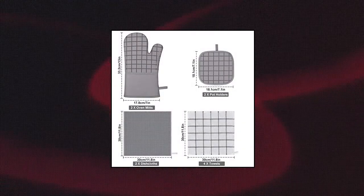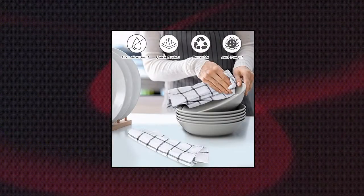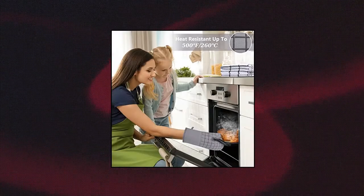May Owner Oven Mitts and Potholders Set with Kitchen Towels and Dishcloths — 12-piece Kitchen Accessory Sets: 2 oven mitt sets, 2 potholders, 4 premium kitchen towels and 4 kitchen dishcloths. 500°F heat resistant and anti-slip design. Extra long oven mitts and hot pads sets are made of pure cotton, polyester and silicone, heat resistant up to 500 degrees Fahrenheit (260 degrees Celsius). Designed and tested by chefs, these durable ultra-grade silicone oven mitts offer superb heat resistance, are stain resistant, easy to clean and machine washable.